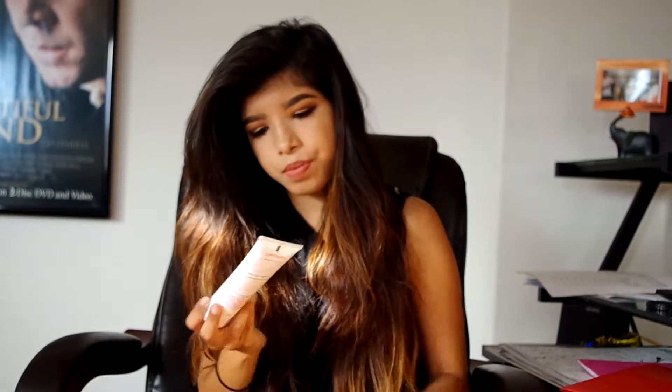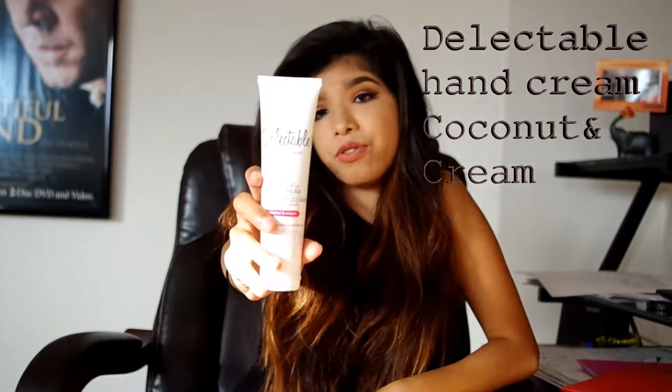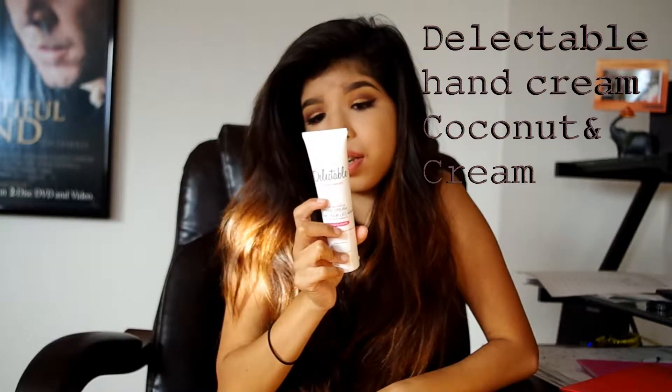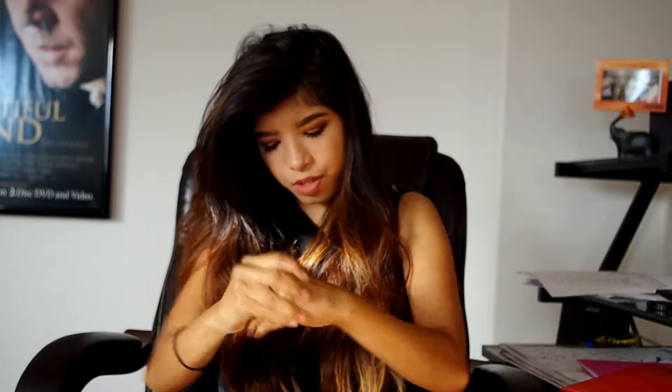When you open it, the first item is the Delectable Miracle Material Hand Cream in coconut and cream. Let's just put it on. Smells good — smells like coconut! The first time I got Delectable in my Ipsy Glam bag it was a lemon kind of thing, and I don't usually like lemon smells, but this coconut one is pretty good.